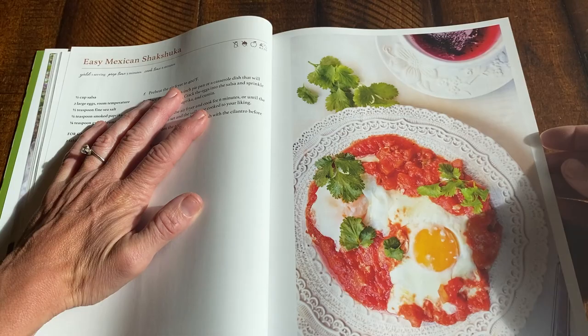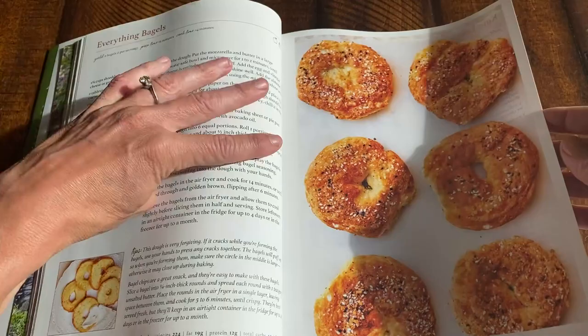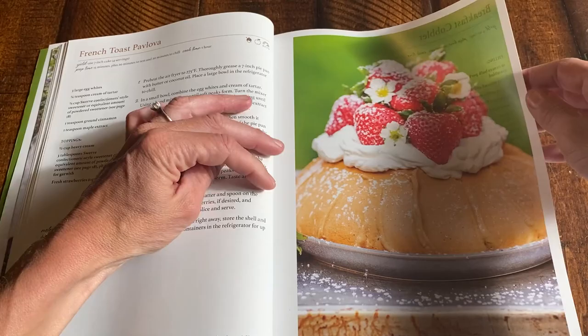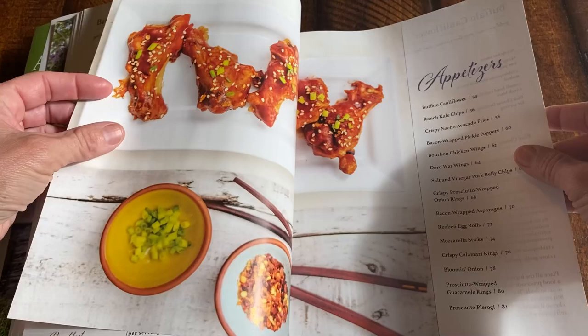There's easy shakshuka — that's something we make often. Oh, bagels — make ahead of time, easy, easy, easy — you can make sandwiches with them. I love the keto danish, and so do my kids. And isn't that beautiful — a pavlova! If you've never made a pavlova, it works perfectly in your air fryer.